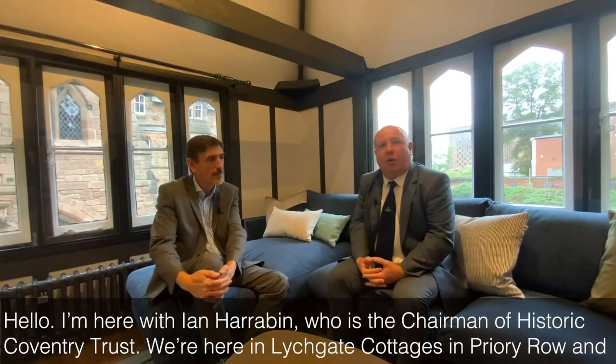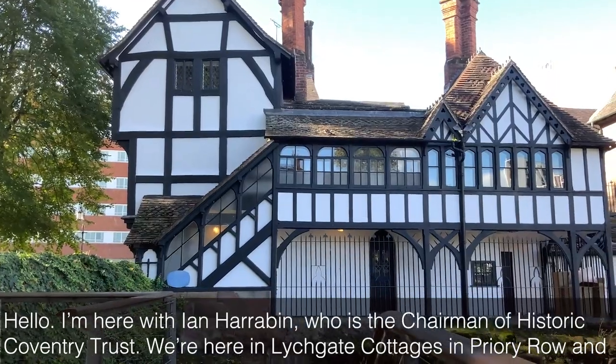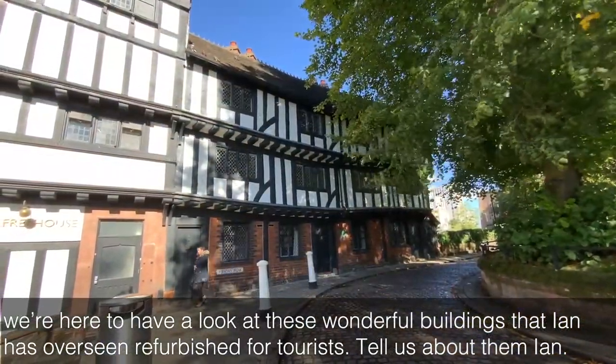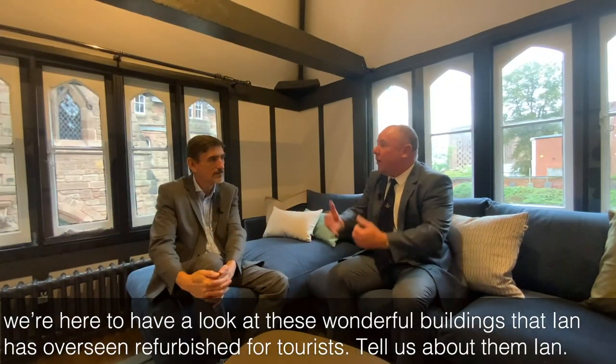Hello, I'm here with Ian Harrowbin, who is the Chairman of Historic Coventry Trust. We're here in Litchgate Cottages in Priory Row, and we're here to have a look at these wonderful buildings that Ian has overseen refurbished for tourists. Tell us about them, Ian.